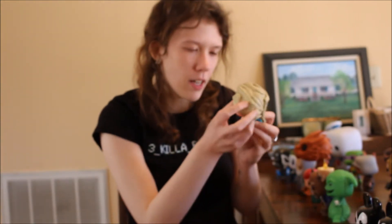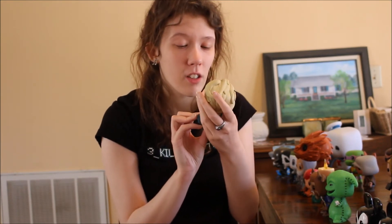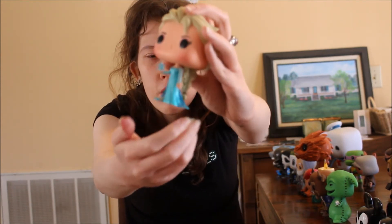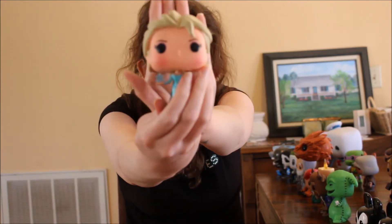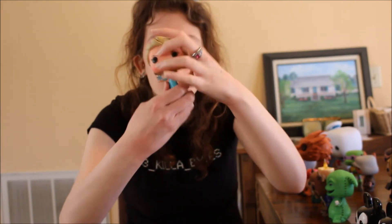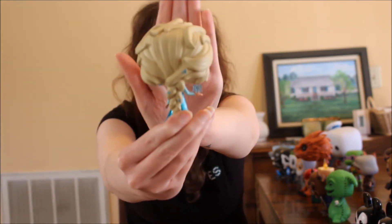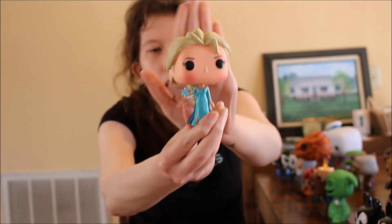Here's Elsa from Frozen — I love Frozen, I sing the songs all the time. Elsa looks gorgeous, she's got her purple eyeshadow, her beautiful dress that's translucent on the back with the cape, she's holding a snowflake, she's got blush on her cheeks, and she's got the most beautiful braid with snowflakes in it. She's seriously one of the prettiest Funko Pops in my opinion.